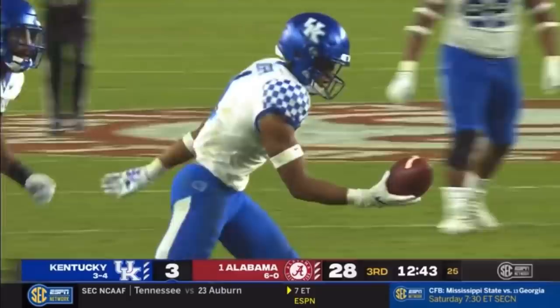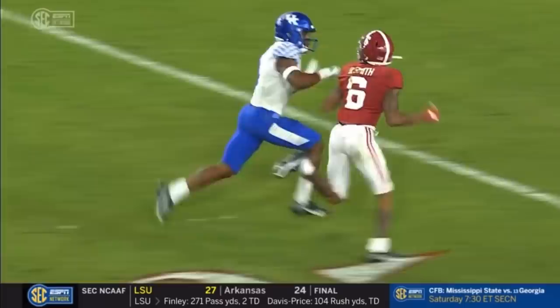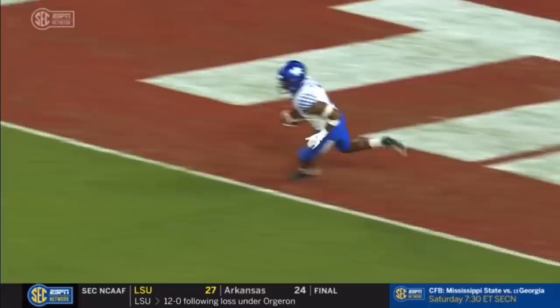That's his fourth interception of what I've seen out of Mac Jones, and this is great positioning by Kelvin Joseph. You talk about being in phase — hip to hip — then you find the ball, you lean and locate. That's a great job of leaning right.